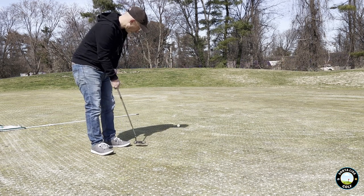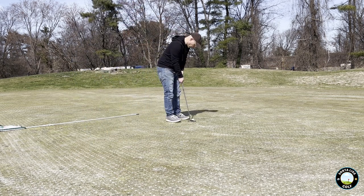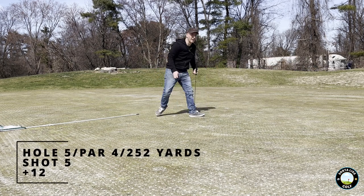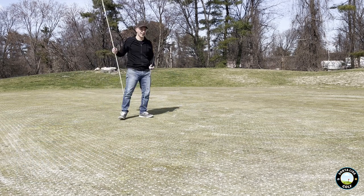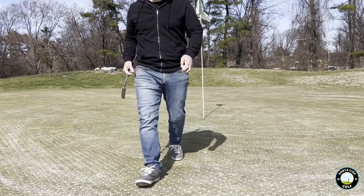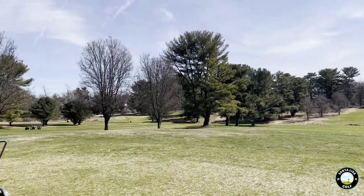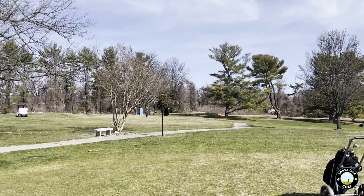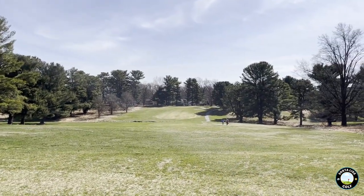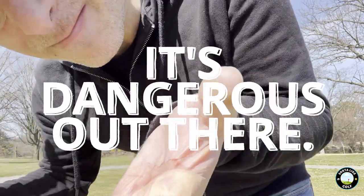Lining this up carefully, let's see what we can do here. Didn't hit it hard enough. I left so many putts short today. The golf course looks good — they did a good job in the off season. Cut the crap out of my hand on the tripod. Not good.